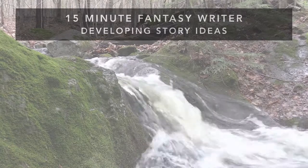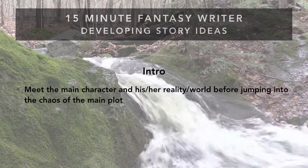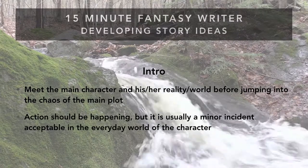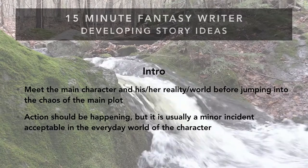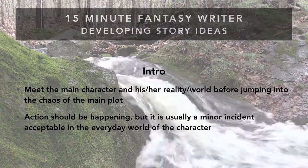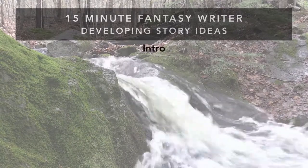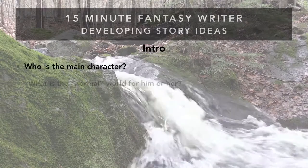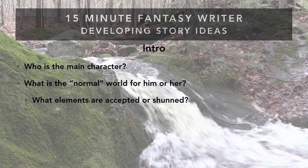The first stage is the intro. This part of the novel is a chance to introduce readers to the main character and their reality before you jump into the full plot. Think of many stories from Aragorn to Game of Thrones — the first scenes involve the problems of a normal day in the character's world, so we can experience what that world is like before the chaos really starts. When working on your intro, ask: who is the main character, and what is the normal world for them?